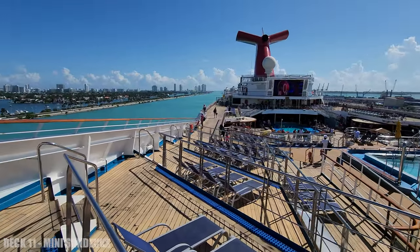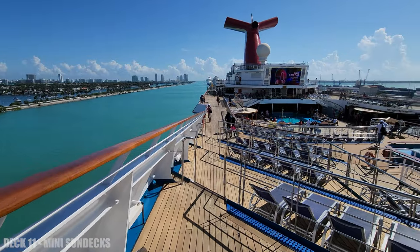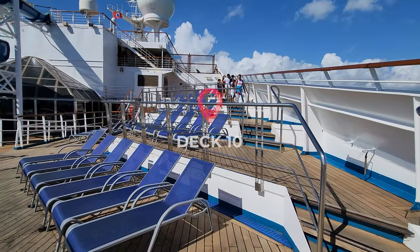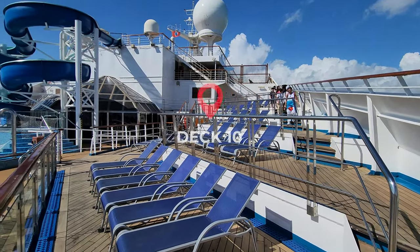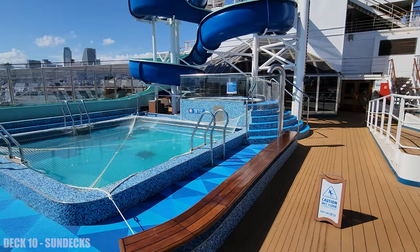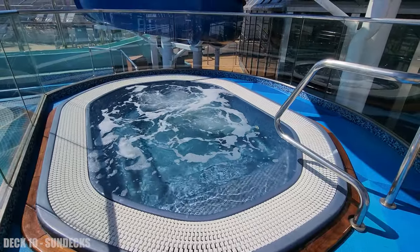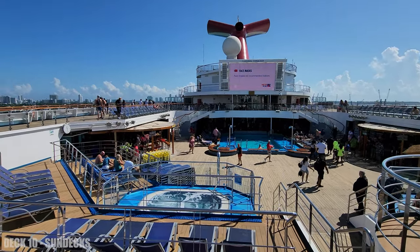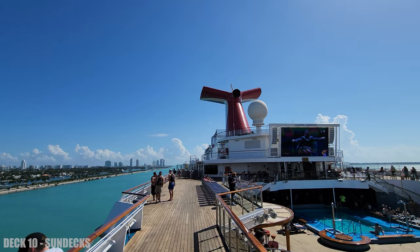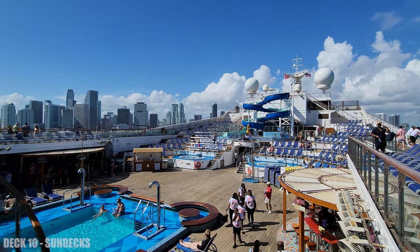Back outside on deck 11, we're going to head down to deck 10 past these mini sun decks. Down here they do have a pool and a hot tub, and deck 10 will take you all the way to the back of the ship with walkways on both sides of the pool deck.